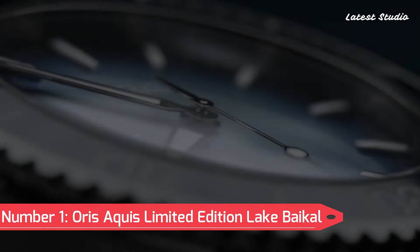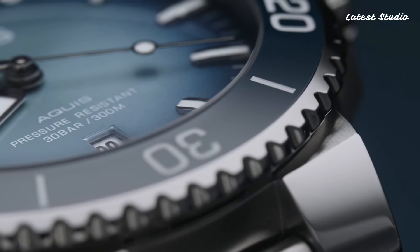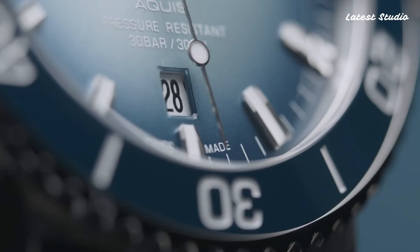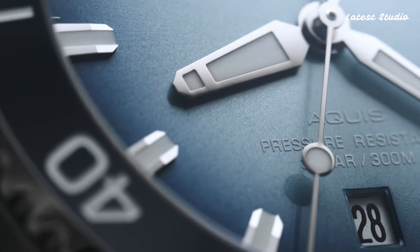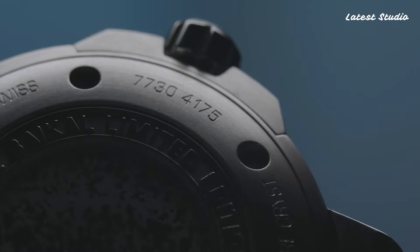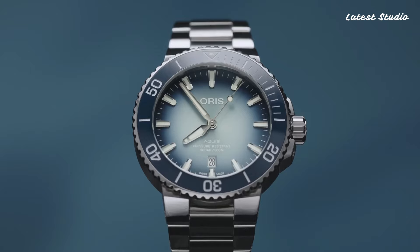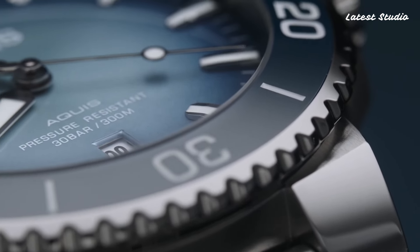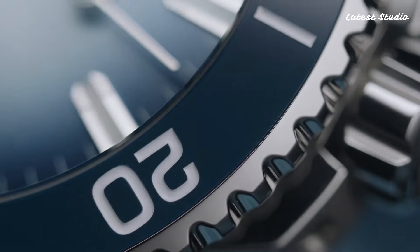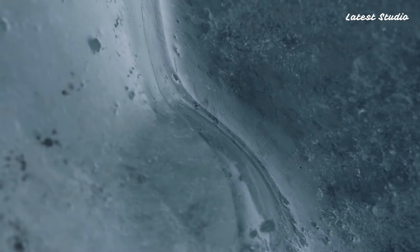Number 1: Oris Aquis Limited Edition Lake Baikal — a special watch supporting the conservation of the world's deepest and oldest lake, Lake Baikal in Russia. The blue dial mimics the lake's water, and a relief bezel adds style. This limited edition piece is powered by the Oris Calibur 733. With a unique case back featuring engravings of ice patterns from the lake's surface, this watch is limited to 1,999 pieces, reflecting the year Russia passed the Baikal law — a testament to Oris's dedication to environmental causes.